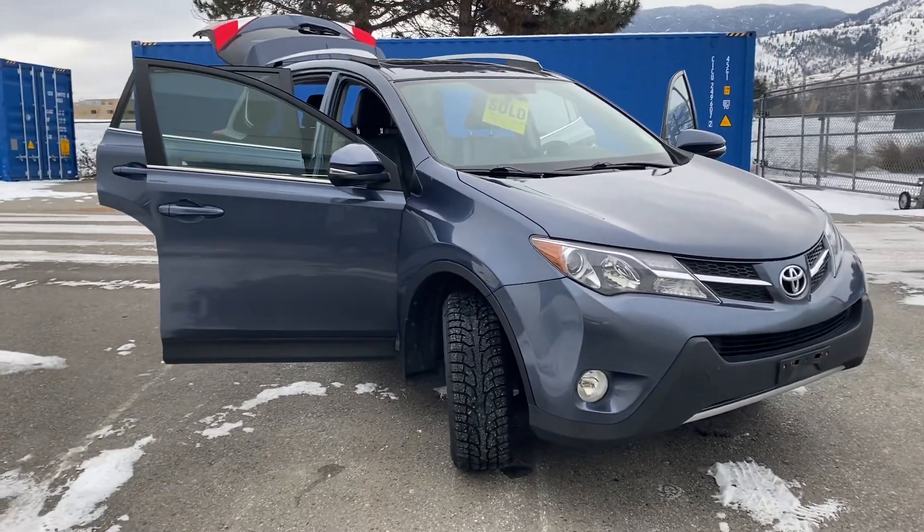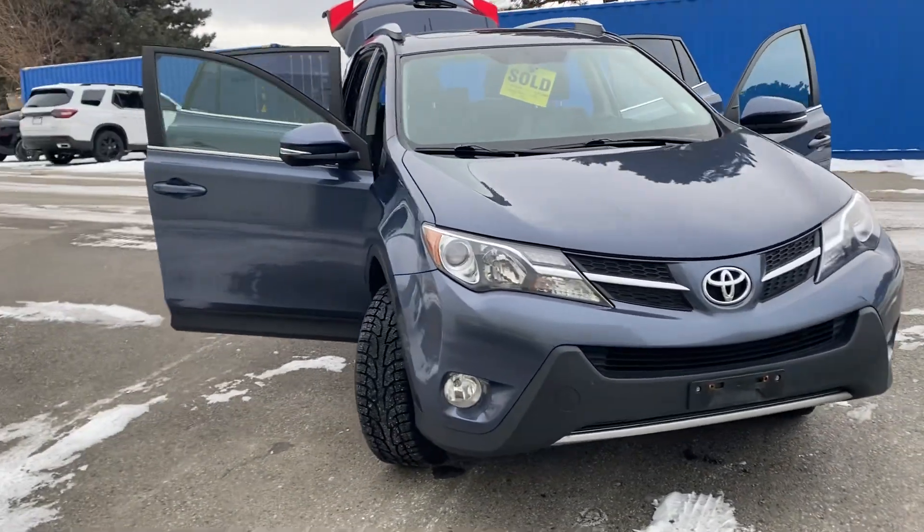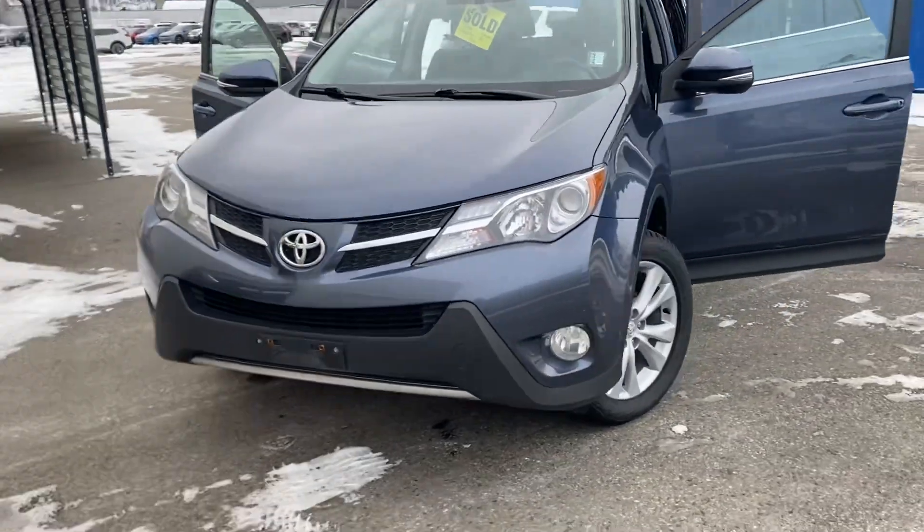Hi Katie. My apologies for not getting this to you yesterday. It's been a little hectic around the dealership with the cold, but I did just want to get it to you now.